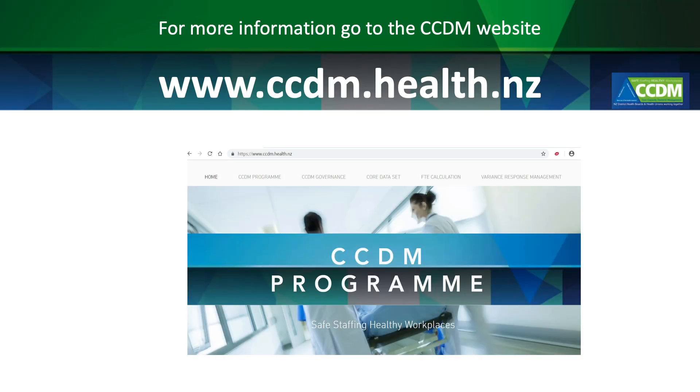For more information on the Care Capacity Demand Management Program, including the FTE calculation, the Core Data Set and Variance Response Management, go to ccdm.health.nz.